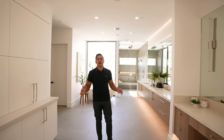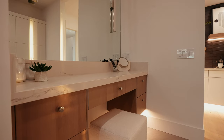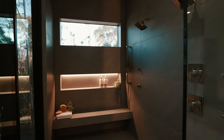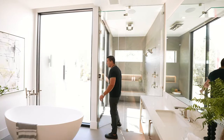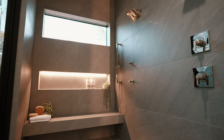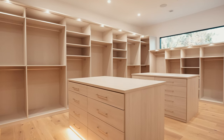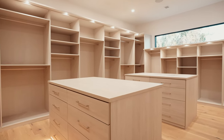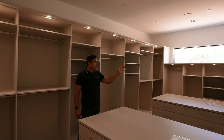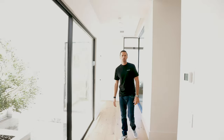The master bathroom features an oversized double vanity, a makeup area, a freestanding bathtub, and an oversized walk-in shower that gives you access to the outdoor shower right next to it. The master closet has two islands, a hookup for washer and dryer, and great access to daylight throughout.